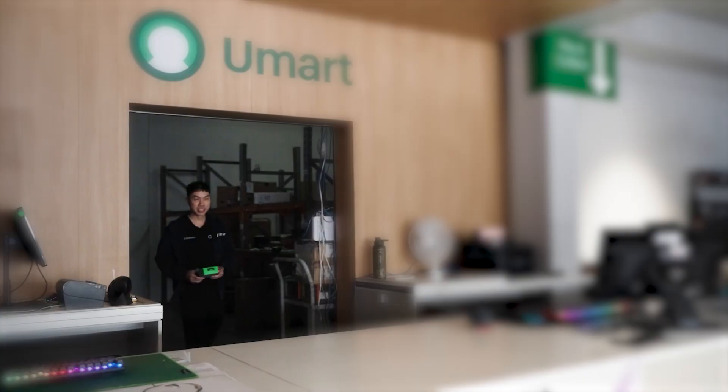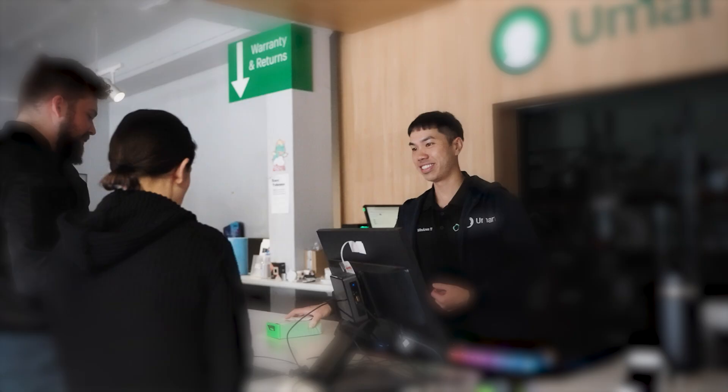All powered by a system that's faster than some of the biggest names in the game. At UMART, technology isn't here to replace people, it's here to empower them.